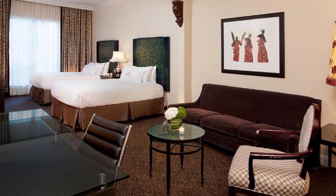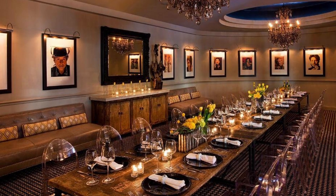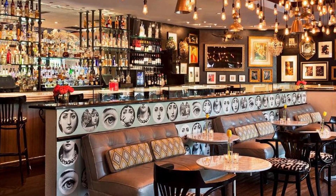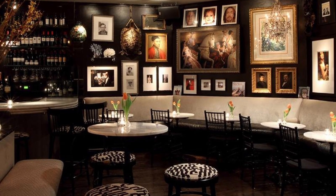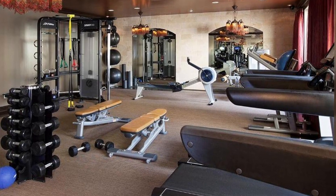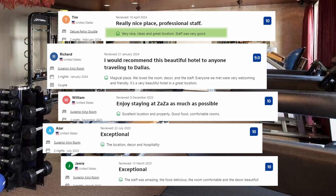Step into a world of artistic wonder at Hotel Zaza, Dallas, where each room is a masterpiece of Mediterranean-inspired design, adorned with unique pieces of art that infuse every corner with charm and character. Thoughtfully curated amenities such as a spacious work desk, cozy sofa, and convenient refrigerator ensure that every guest's stay is both comfortable and inspired. Visitors' comments include: Very nice, clean and great location, staff was very good. Excellent location and property, good food, comfortable rooms. The location, decor and hospitality were all praised.